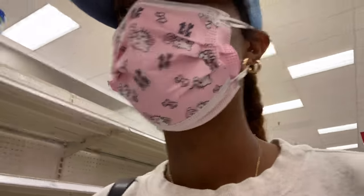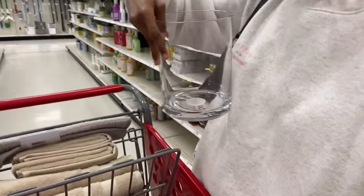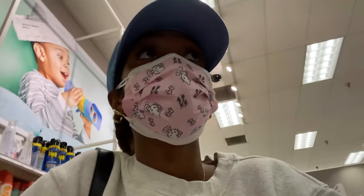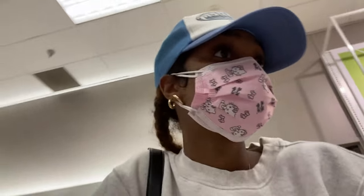Every time I come to Target I always grab stuff I don't need. Like I really found this cute vase — look at this, so pretty for my flowers. Do I need it? No. Do I want it? Yes. And the final question — am I going to buy it? Yes, I am.